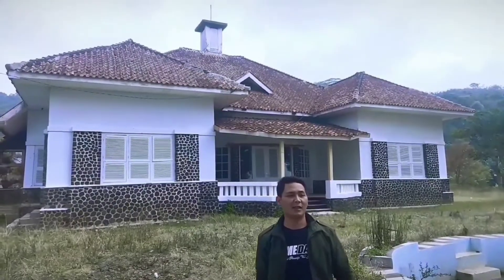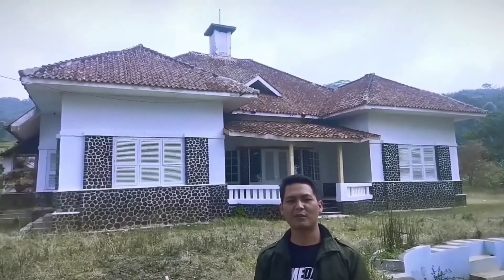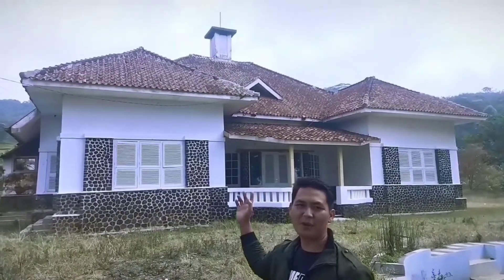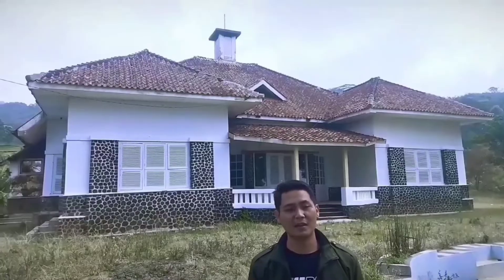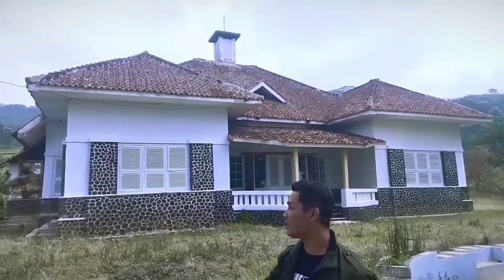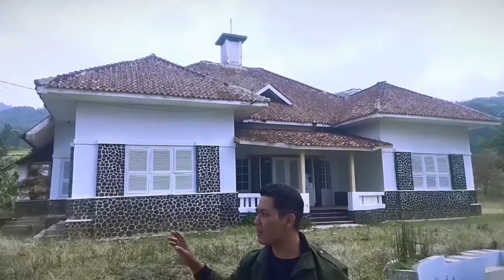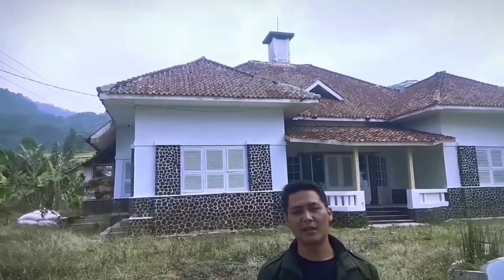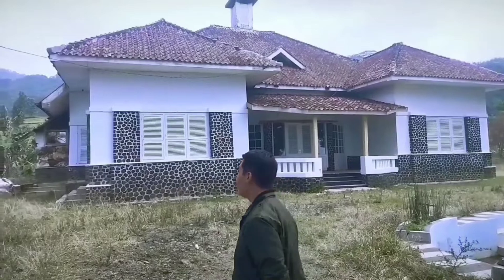After a journey from the city of Bandung, Lembang, I rode my motorbike and found a Dutch colonial building in the Cupunagara area, Kecamatan Cisalak, Subang. I was very curious about this building — it is said to be a relic from the Dutch colonial era, and there are also many tea gardens here, so the owner was likely a tea plantation owner.